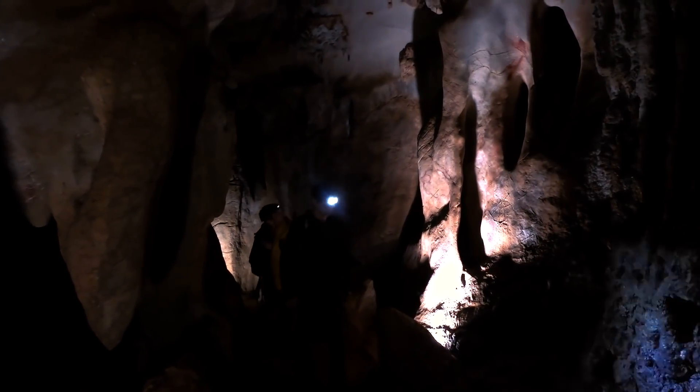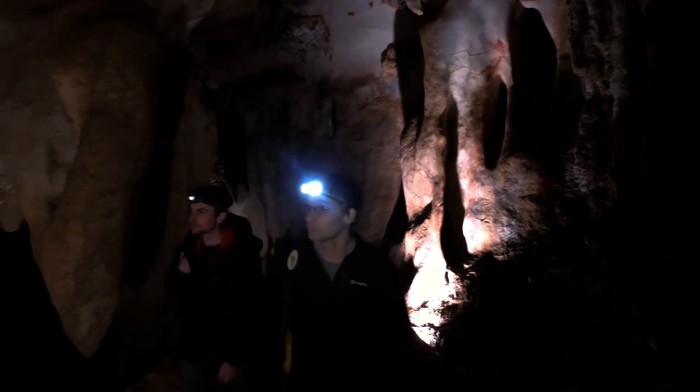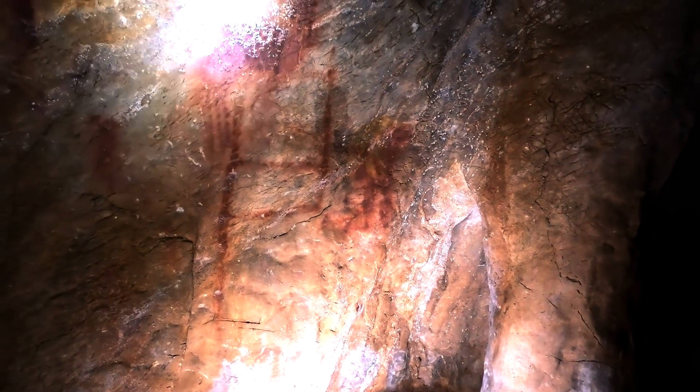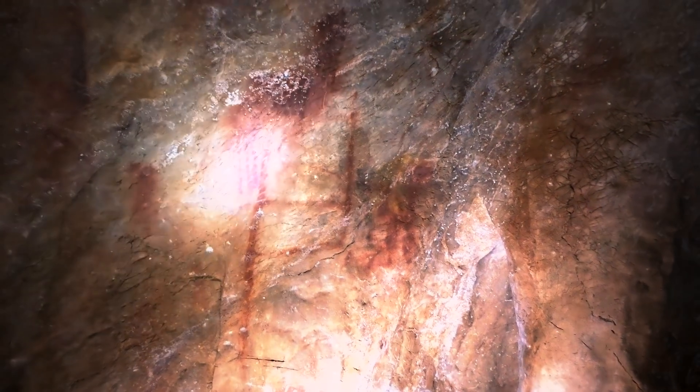People have variously portrayed them rather gorilla-like and incapable of belief systems and symbolic thought. What we find here is evidence of Neanderthal painting — not only just smearing pigments on the wall, but actually painting something that is symbolic, that represents something.